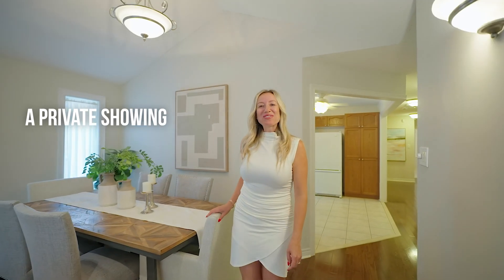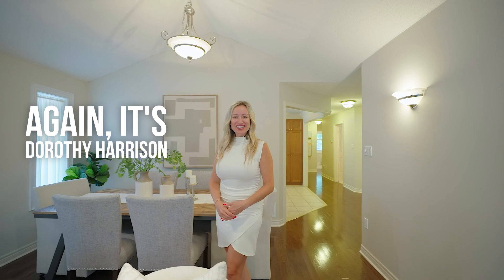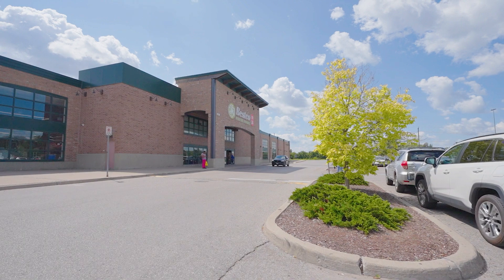If you'd like to book a private showing or have any additional questions, it's Dorothy Harrison from RE-MAX Hallmark. There's no place like home. Thank you.